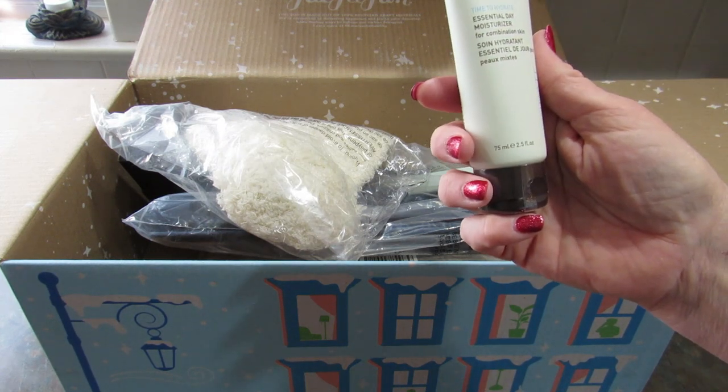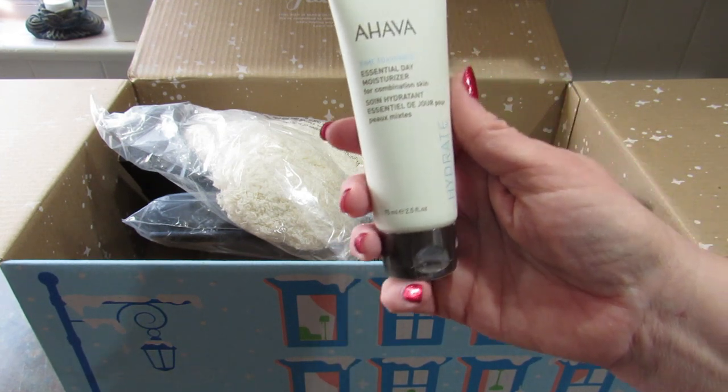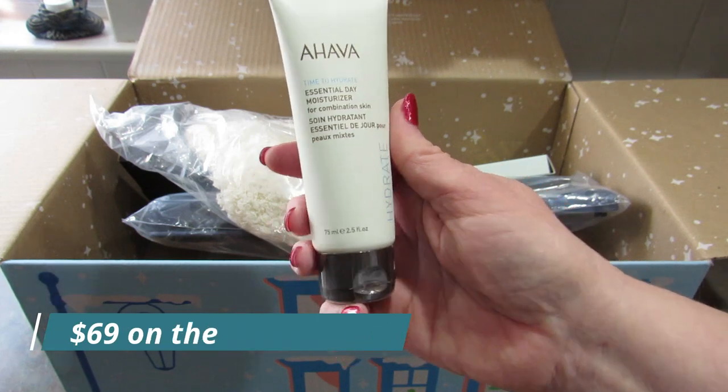This first one is the Ahava Time to Hydrate Essential Day Moisturizer for Combination Skin. I don't have combination skin but my daughter does, so I'll save this for her. It is 75 milliliters.